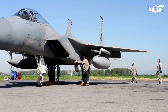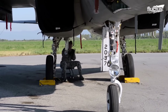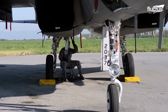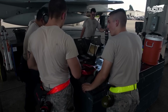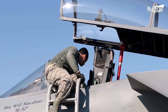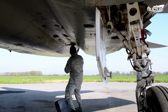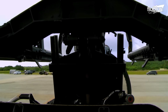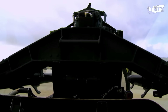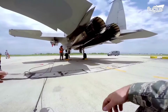The crew chief thoroughly examines the aircraft during the pre-flight inspection. They visually inspect the outside and inside for any damage or flaws. Functional tests are also carried out to confirm the correct operation of systems like engines, avionics, and weapons.